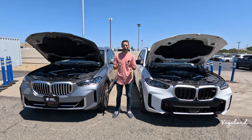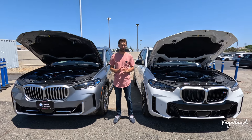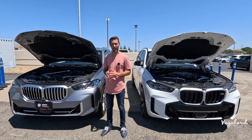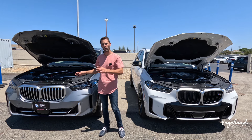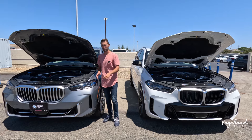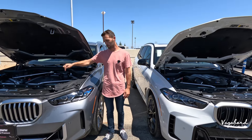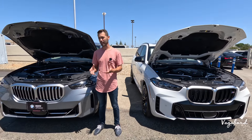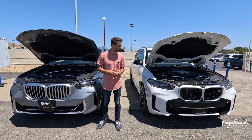Let's talk specs. For the 2025 BMW X5, you have five total trims. The lowest is the sDrive 40i, which is rear-wheel drive; then the xDrive 40i, which is all-wheel drive and the one we have in this video; then the xDrive 50e, which is a plug-in hybrid; then the M60i; and then the M Competition.